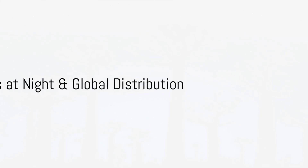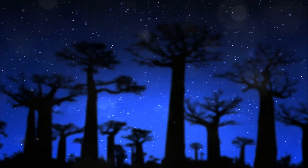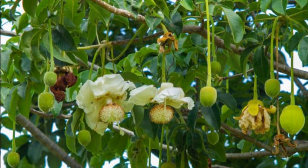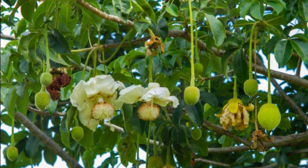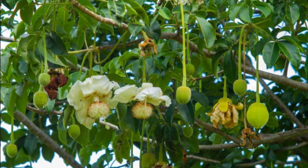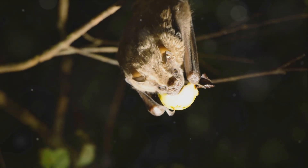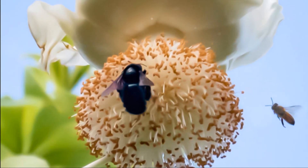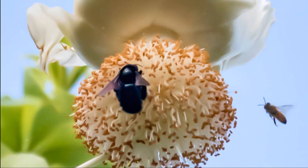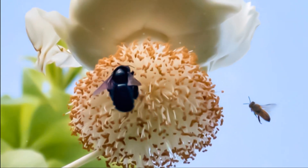Fact 9: The baobab is a night bloomer. As twilight descends, the baobab tree unfurls its large white flowers. These nocturnal blossoms emanate a strong, sweet fragrance that fills the night air — a siren call to a very specific clientele. The allure of the baobab's nectar draws in nocturnal pollinators such as bats and moths. They play a crucial role in the baobab's reproduction, transferring pollen from flower to flower under the cloak of darkness.